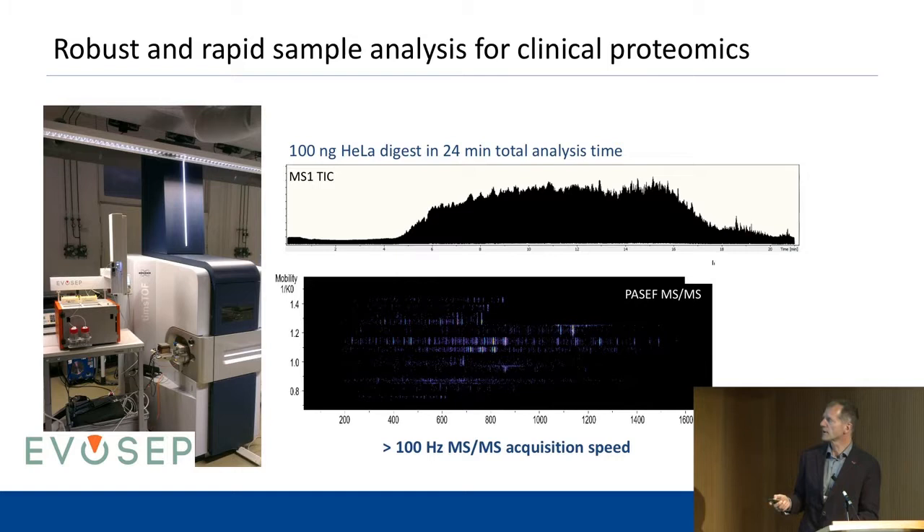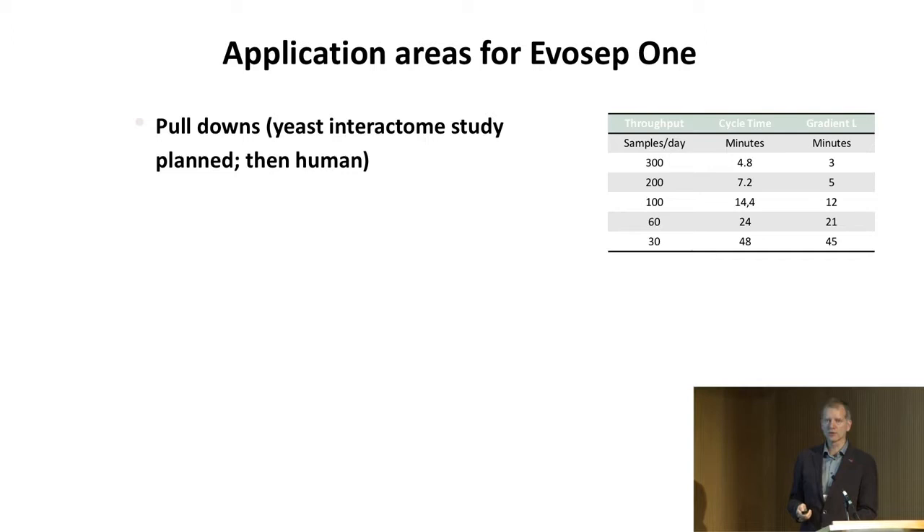Based on the instrument's high throughput, we've thought a lot about where to use it. For pulldown experiments, the instrument is fast enough to catch everything in 21 minutes. We are one of the groups that did yeast interactomes many years ago, and we think we can do them much sooner now. Given the firepower from the HPLC, we are now going to redo the whole yeast interactome and hope to be finished by Christmas — whereas the first one took many years.